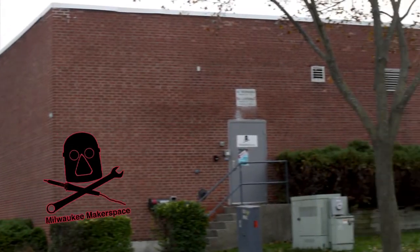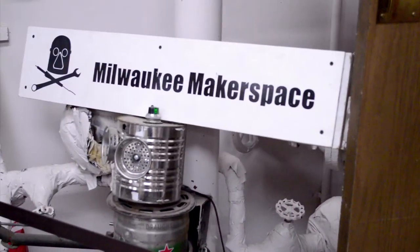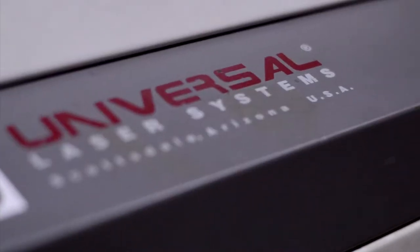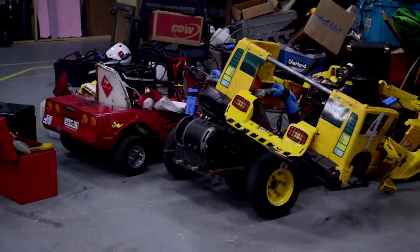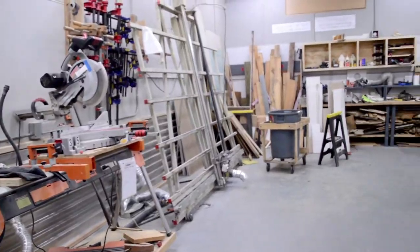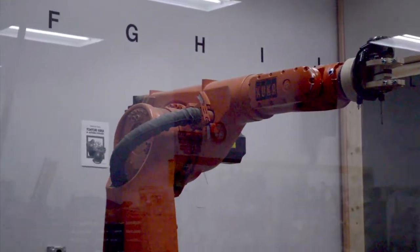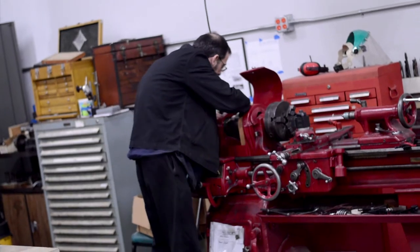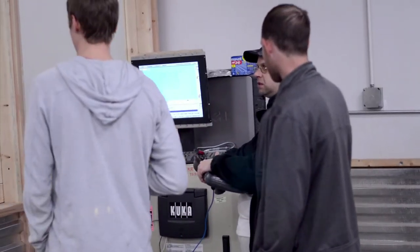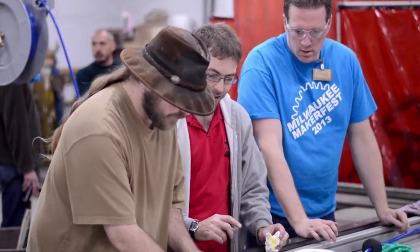Milwaukee Makerspace is a 16,000 square foot collaborative workshop in Milwaukee, Wisconsin. We've got 3D printers, laser cutters, Power Wheels cars, a metal shop, a wood shop, and a giant industrial robot. We've got about 125 members and we're into almost everything. Our members share their knowledge not just with other members, but with the community at large.